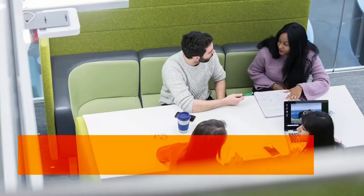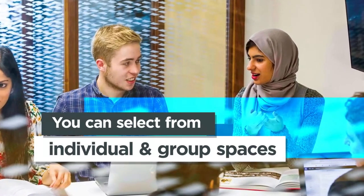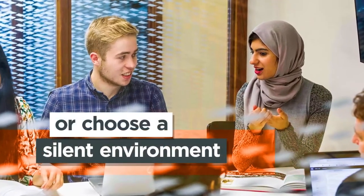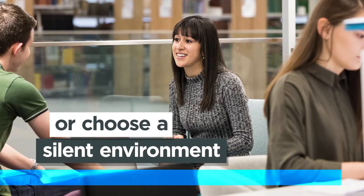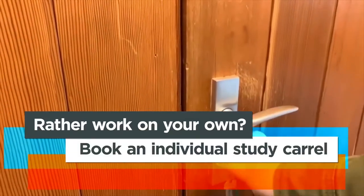There are lots of different study spaces to choose from. Select from individual and group study spaces or choose a silent environment. Want to work in a group? Book a group study room or booth. Or would you rather work on your own? Reserve an individual study carrel.